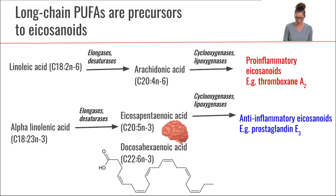Additionally, EPA can also be acted on by cyclooxygenases and lipoxygenases to form other types of eicosanoids — and these are primarily anti-inflammatory eicosanoids. For example, prostaglandin E3 promotes anti-inflammatory vasodilation. Together, these essential fatty acids are precursors for some other very important fatty acids in our body that are important both for cell membranes and as signaling molecules within the eicosanoid family.